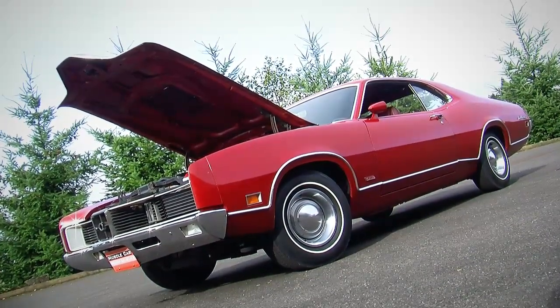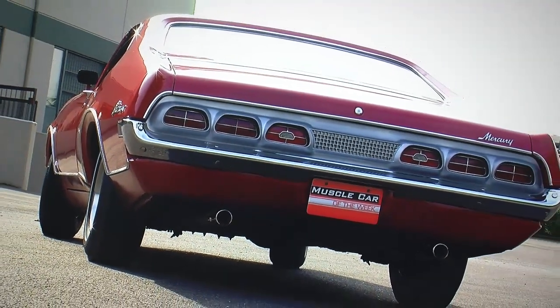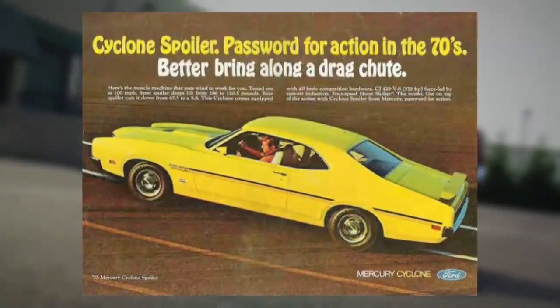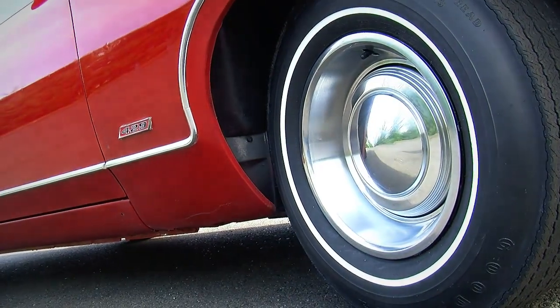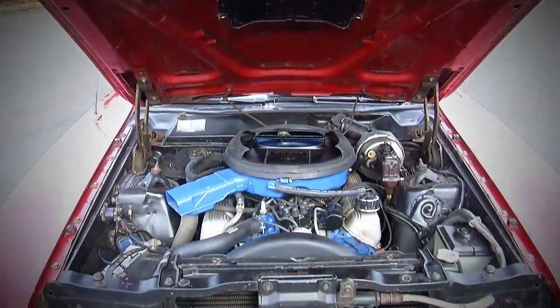The Cyclones themselves had a variety of different models in 1970. You'd get a regular Cyclone, a regular Cyclone GT, or the Spoiler. The Spoiler was the rarest of the breed with the stripes and the performance package. But the Cyclone GT we're looking at has all the performance of a Spoiler — it just doesn't have the graphics.